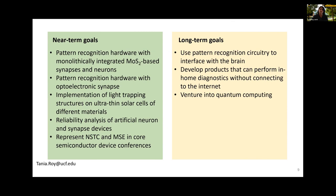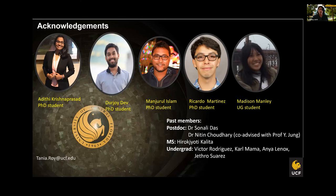This is my team right now. I have four graduate students and a couple of undergraduate students. Most of this work was done by these graduate students and the postdocs I had — the postdocs have moved on to greener pastures, and I've had a lot of undergrads in the group as well. Thank you all for your attention and I welcome your questions.